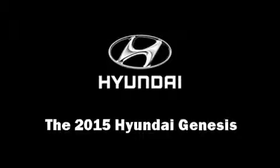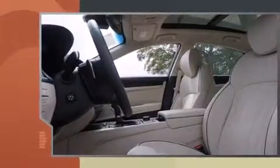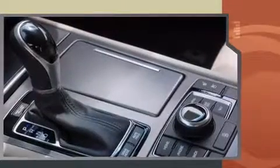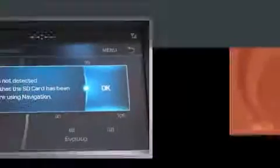The 2015 Hyundai Genesis. Under the hood, you'll find a six-cylinder engine with more than 300 horsepower, providing a smooth and predictable driving experience. Well-tuned suspension and stability control deliver a spirited yet composed ride and drive.